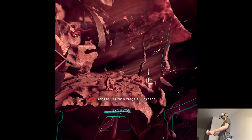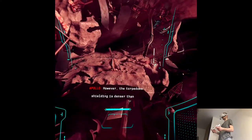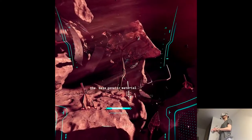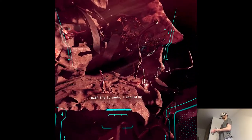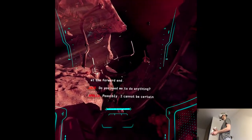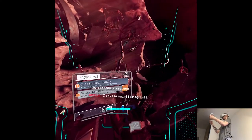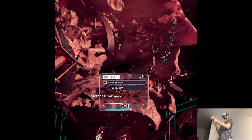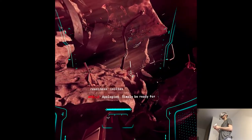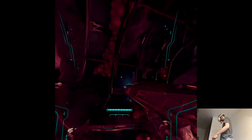Is this range sufficient for a scan? It should suffice. However, the torpedo shielding is denser than anticipated. For a successful scan, it appears we'll need to expose the base genetic material. I believe that by interfacing with the torpedo I should be able to reveal the incubator at the forward end. Do you need me to do anything? Possibly — I cannot be certain until I have actually accessed the torpedo systems. I advise maintaining full tactical readiness. Simply be ready for anything. Understood — I will begin once you designate the incubator for scanning. I need to be in the front?